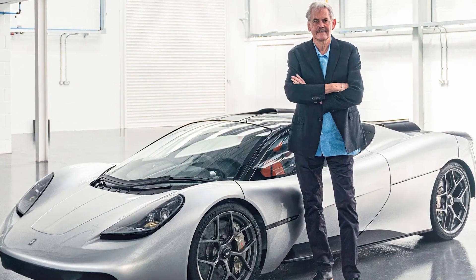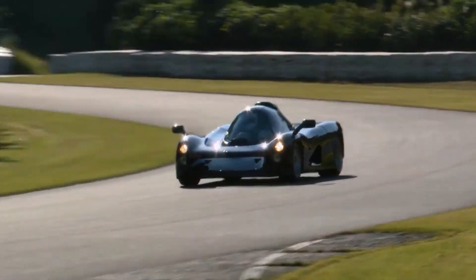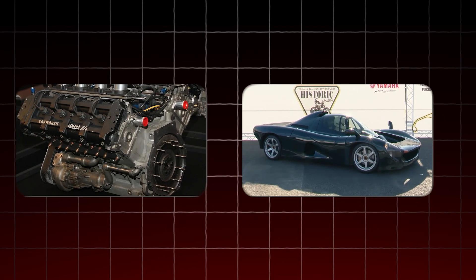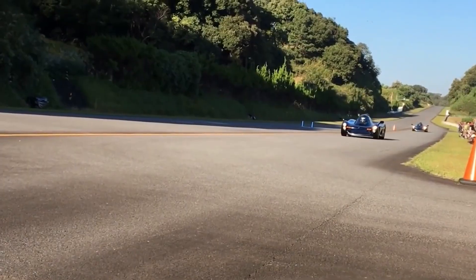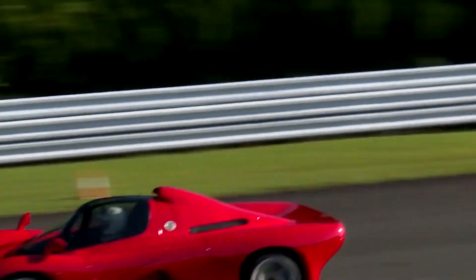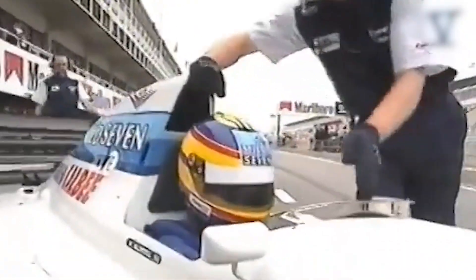We've seen how Gordon Murray brought surgical precision to the T50, but what if an actual Formula One engine was crammed into a road car that looked like a fighter jet? That's exactly what Yamaha tried to do in the 90s with the OX99-11 and its insanely compact, yet ferocious 3.5-liter V12. This wasn't just a road car — it was a science experiment on wheels. Yamaha had already been building F1 engines in collaboration with teams like Jordan and Tyrrell, and when they decided to step into the supercar arena, they didn't hold back.